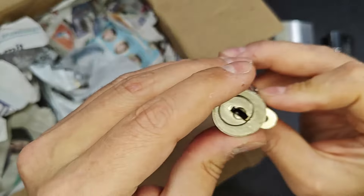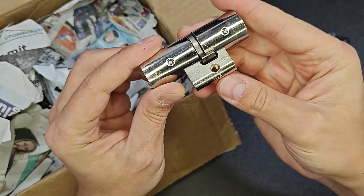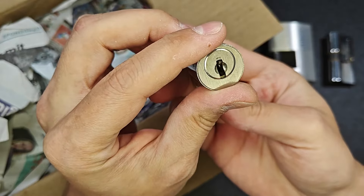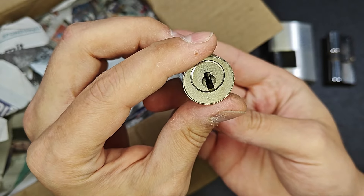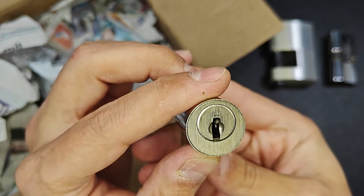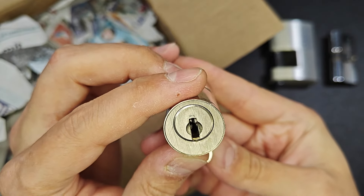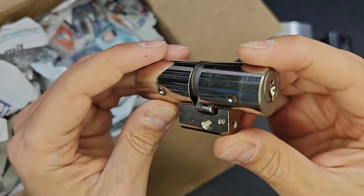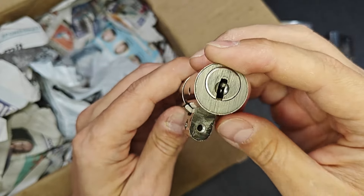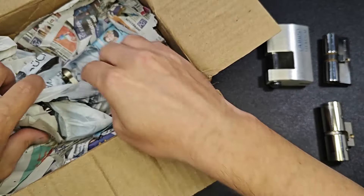Thank you very much. This is a Swiss lock — a Kaba, and I don't know what kind of Kaba it is, but you can see a lot of pins from two, three sides. Hopefully we can see it on the key, but this is going to be challenging for me, to be honest.